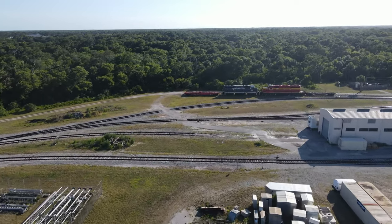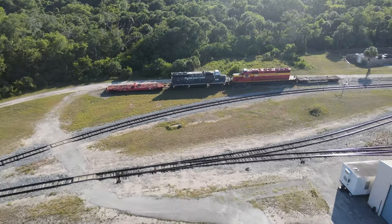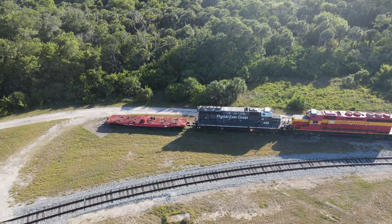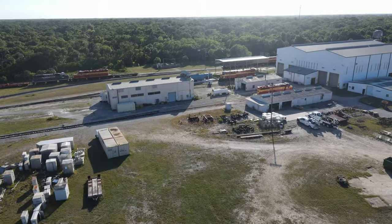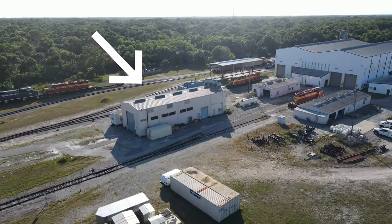In the back of the facility are GP40-2 439 and another SD40-2, the 715. Also on the track are two fairly old flat cars used by the shop.